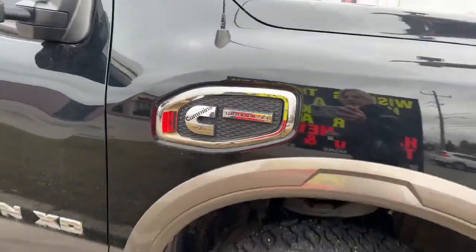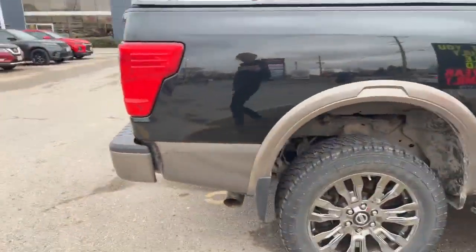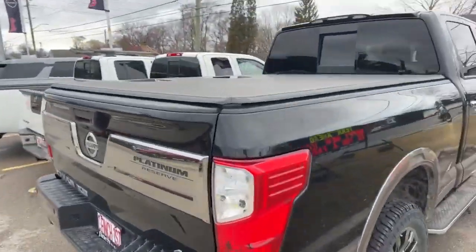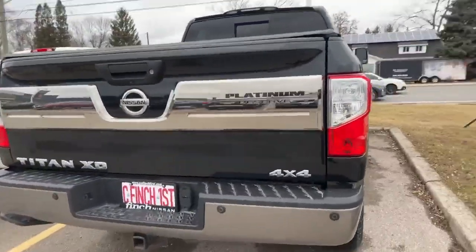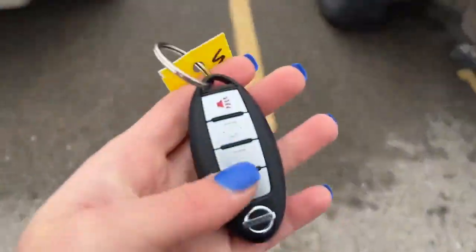Got the Cummins. It's in fairly good shape. You do have the tonneau cover as well. And then taking a look at the key fob, we do have the remote start too.